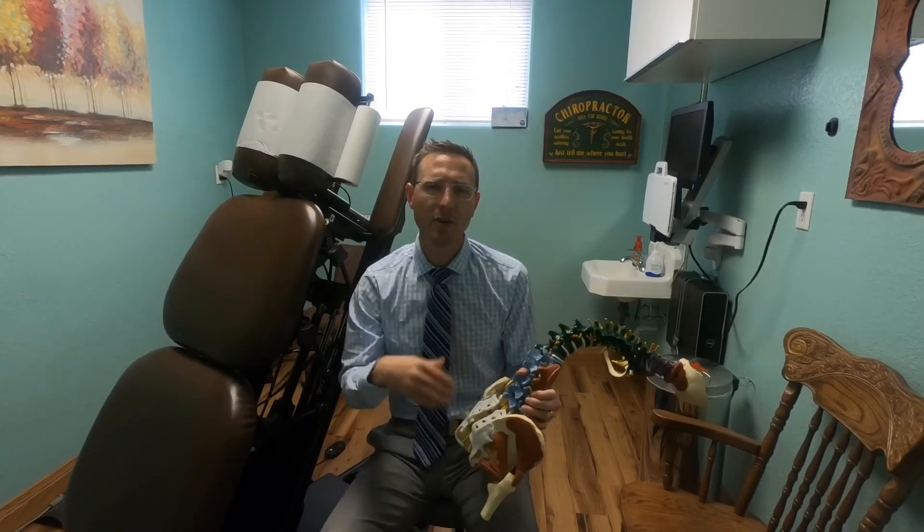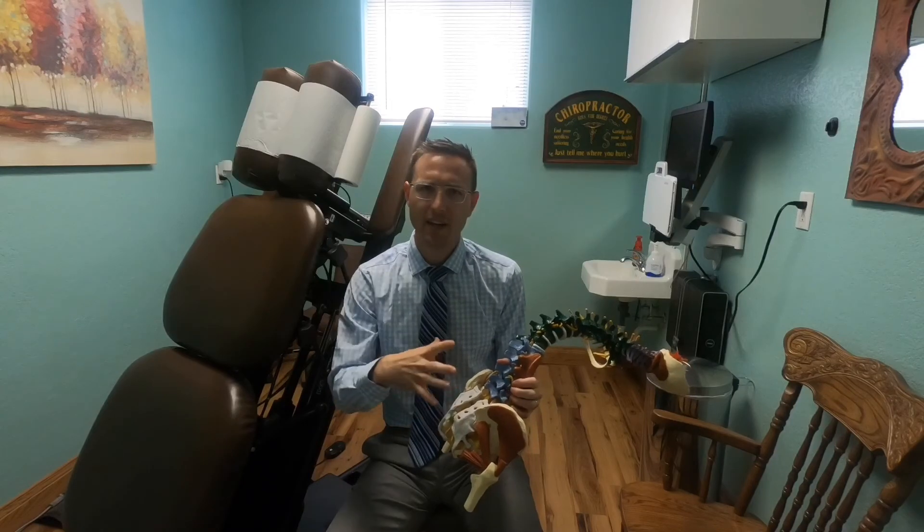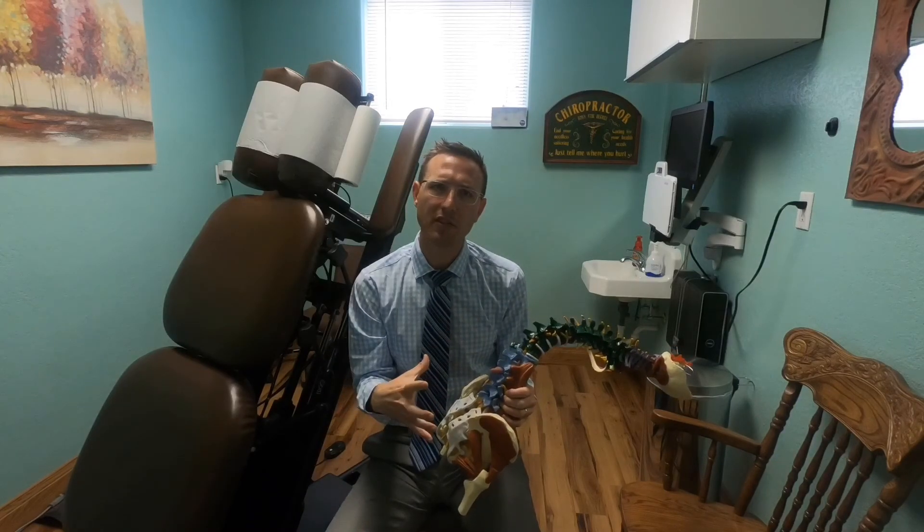We have a lot of obstetricians in the area who refer their pregnant patients with back pain to us, and we're able to fully evaluate the mechanics of how the pelvis works and provide specific treatment to reduce the amount of pain that they have. I hope this video was helpful in understanding some of the changes that take place during pregnancy and how they affect back pain. If you have any questions, feel free to reach out to us. Thanks.